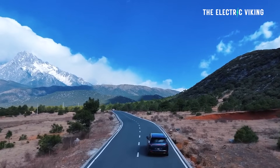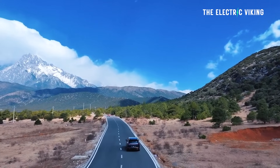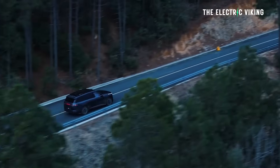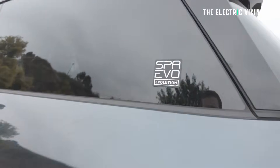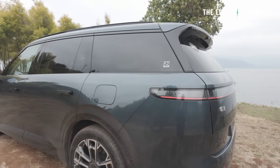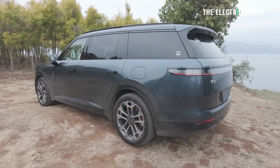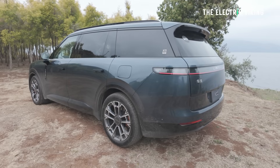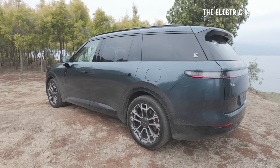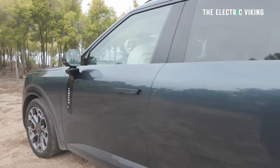The top version can do level three autonomous driving on both highway and urban roads. It sits on the SPA Evo platform — for those who know Volvo, this is the evolution of that platform. It's basically the safety of a Volvo but in a bigger car; Volvo don't actually make a car as big as this one.